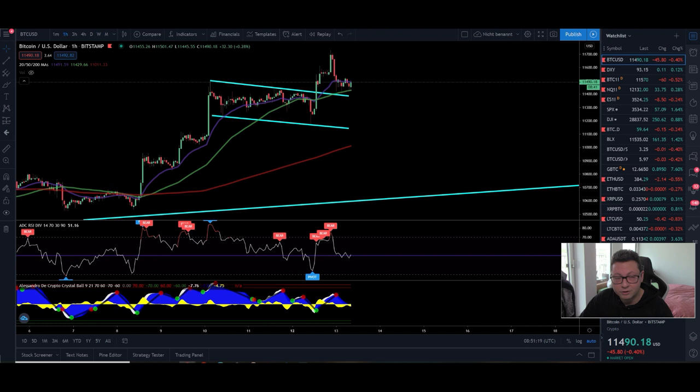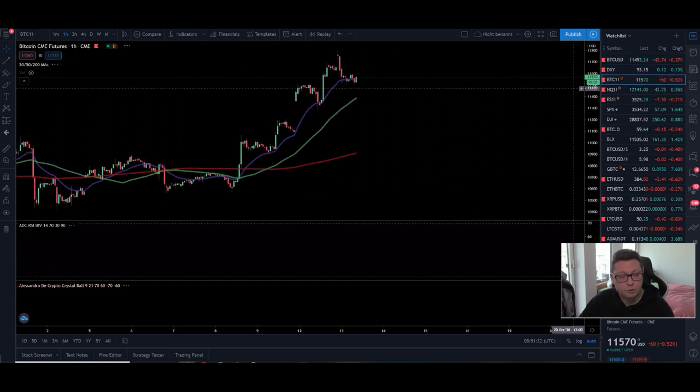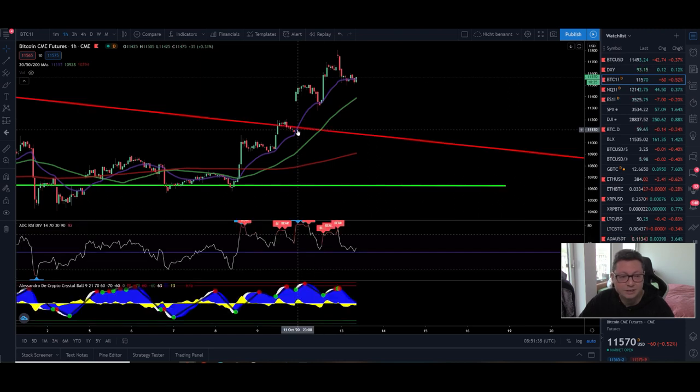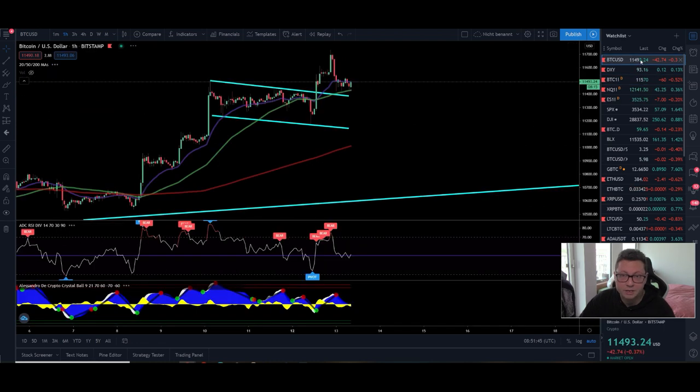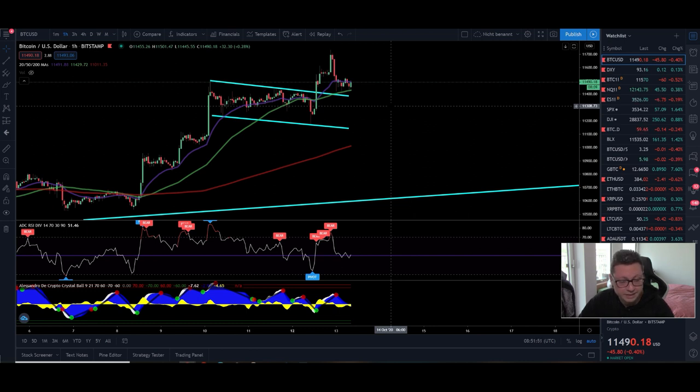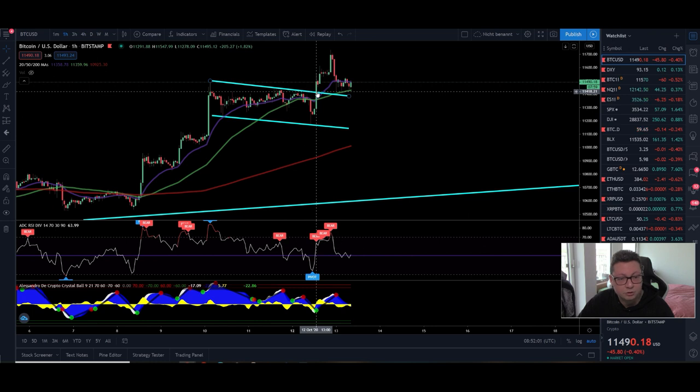Now let's start with the content. Bitcoin could be on its way towards $14,000. It's possible we first see a little pullback to the downside — potentially to close the CME gap still sitting down at $11,100. So we may come down first to test $11k before heading up towards $14,000, which in my opinion is very likely to get reached. Let's first analyze the lower time frames. Starting on the one-hour: after the breakout from the $11,500 resistance, we came up to the target of $11,800.